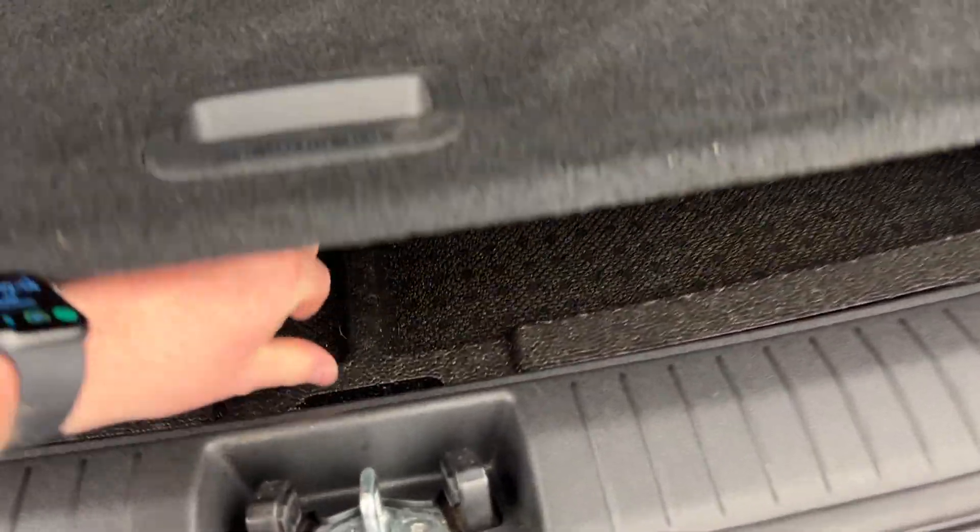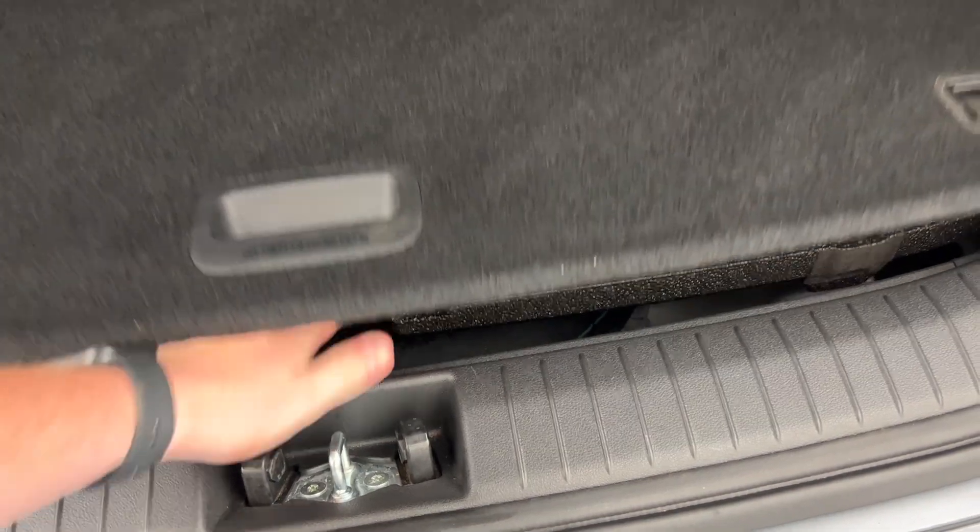There's a subwoofer for the infotainment system as well, and plenty of storage underneath, plus you get the spare tyre.